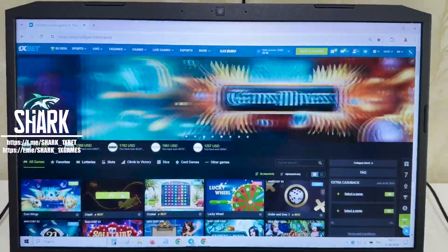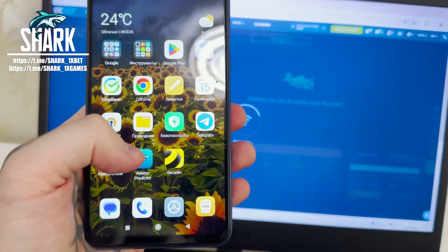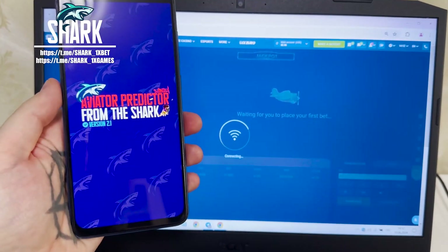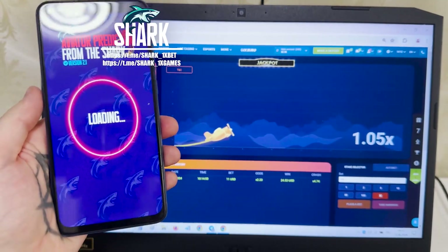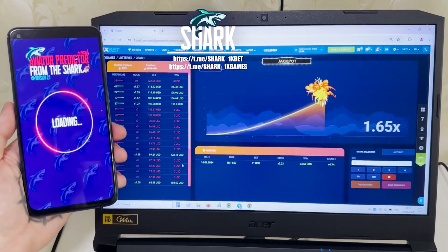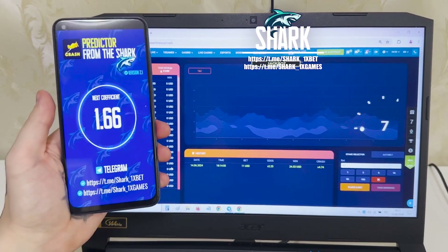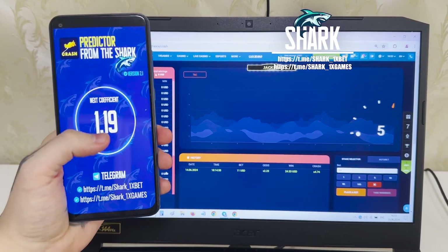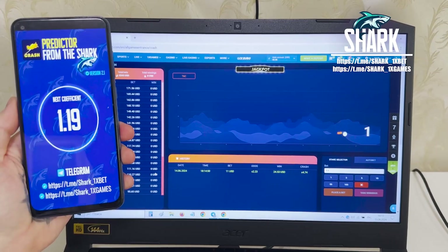Go to the crash game. On my mobile Android phone, choose the Aviator Predictor application. 1xBet crash game — and look how the hack works. This is the old coefficient, just waiting. You see? Next coefficient: 1.19. Next coefficient — look at this my friends — how the hack works.